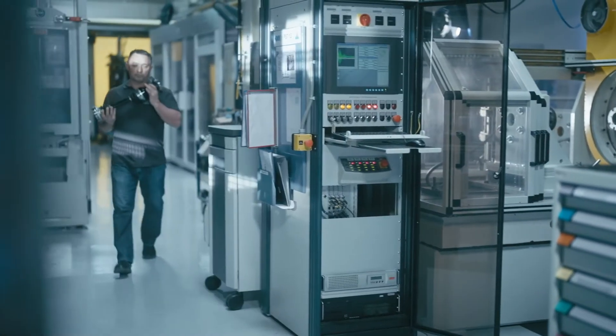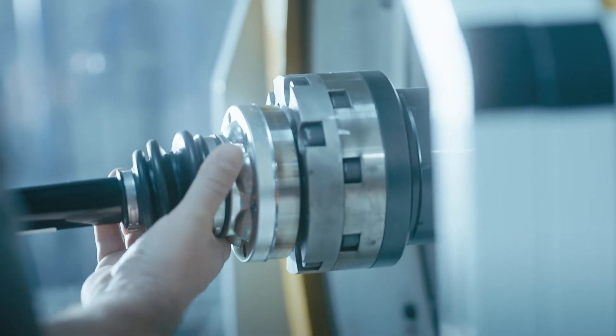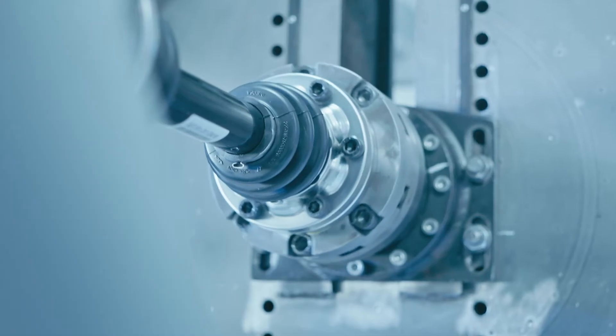To find the most efficient solution, we use data from our components that have been validated over decades. Furthermore, it is essential to be able to map the electric challenges on the test benches. GKN Automotive is setting new standards with new, real-time capable test benches.